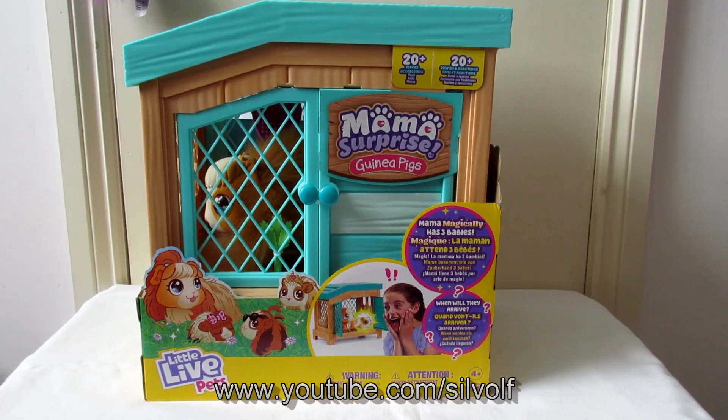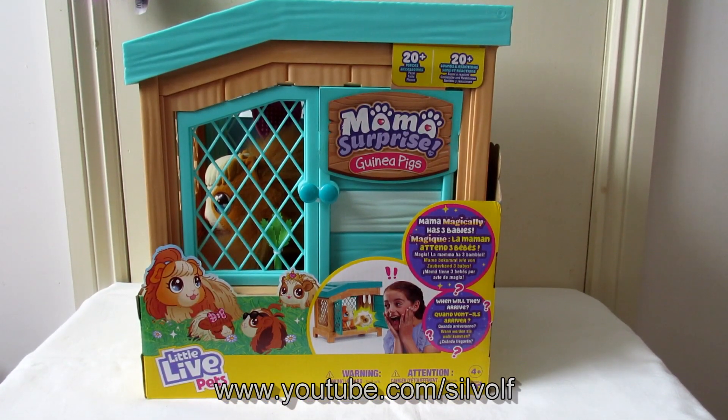Hi everyone, I'm Silwolf, and in these few videos that I'm going to be doing, I will be reviewing this new product that's come out. It's Mama Surprise Guinea Pigs. It is part of the Little Live Pets collection, and it's done by Moose Toys.